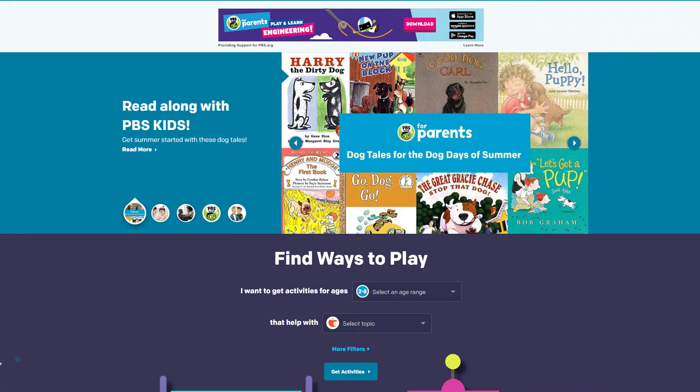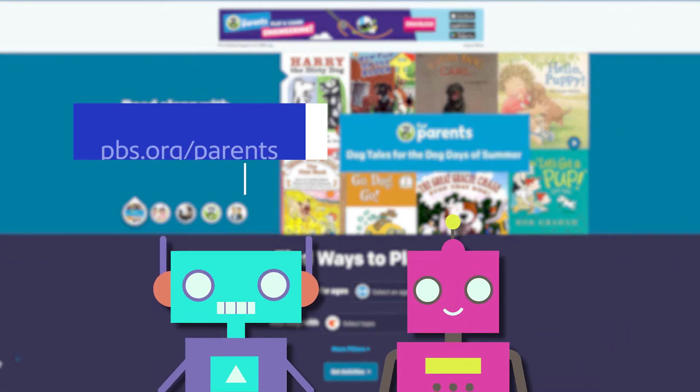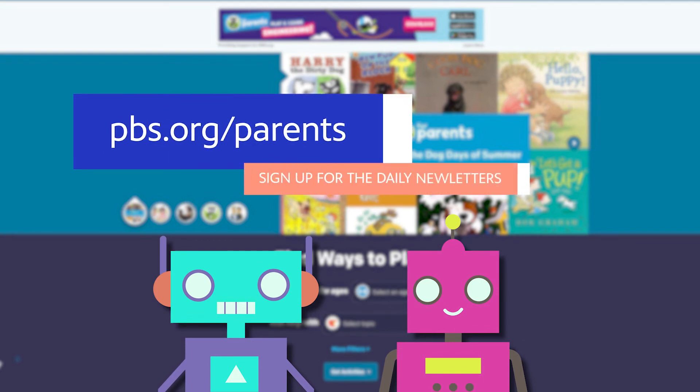For more activities and tips to keep your child playing and learning even when school is closed, visit the PBS Kids for Parents website and sign up for the daily newsletter.